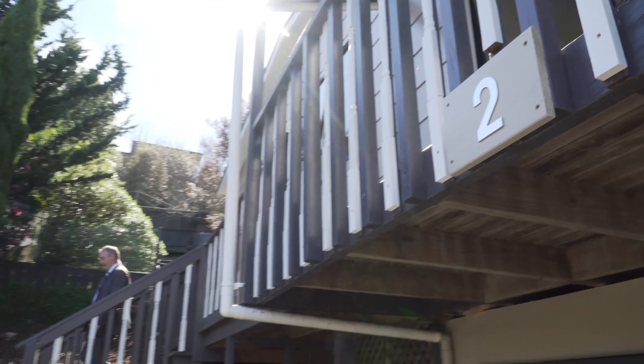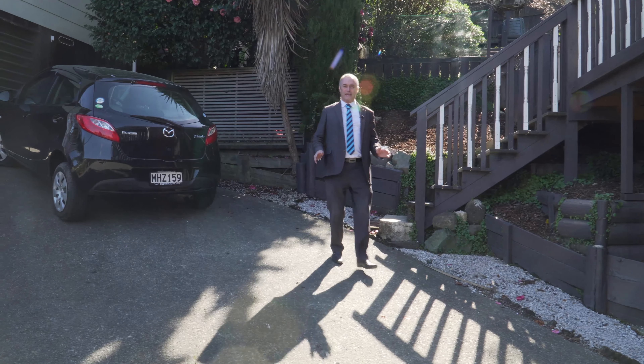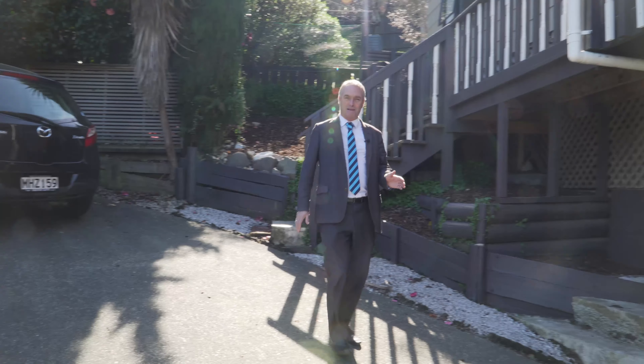Number 2/70A Washington Road is a perfect investment property. It's a perfect first home. Get along to the open homes. Come and see me. I'm Steve Thomas, Harcourts.